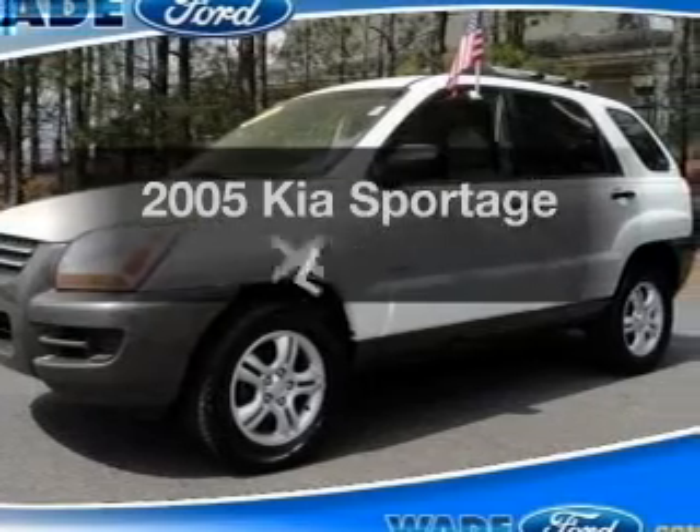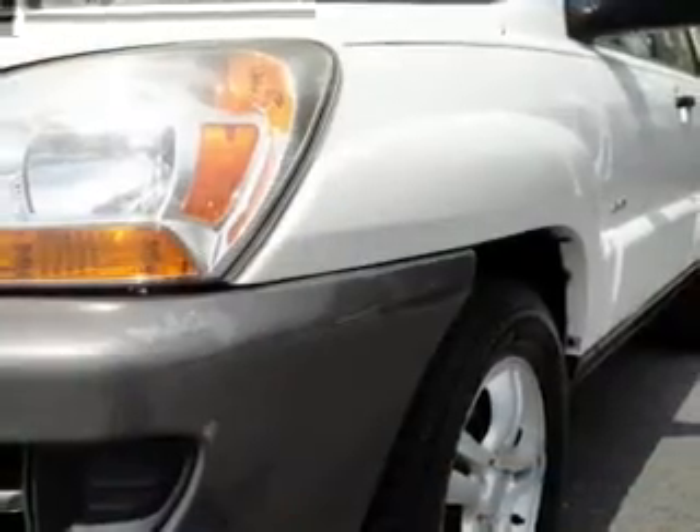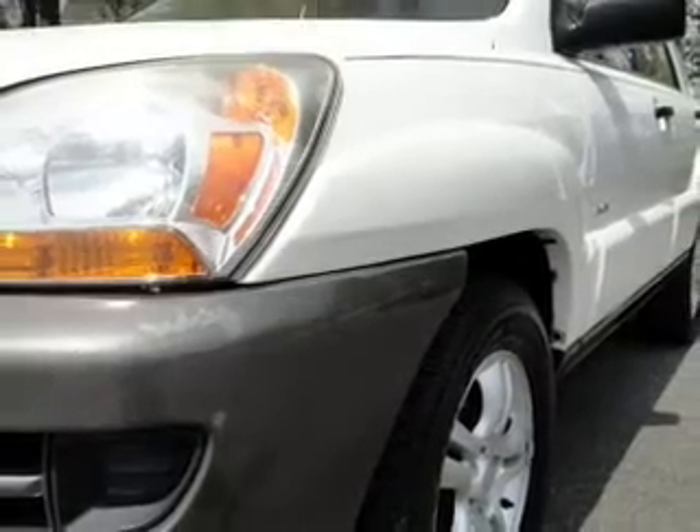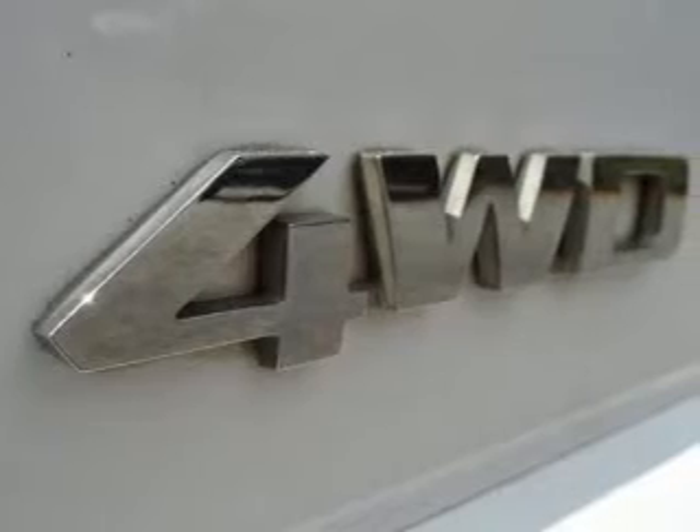Introducing the 2005 Kia Sportage. If you're looking for an automobile with great attributes, look no further. With a solid 6-cylinder engine, the powertrain includes 4-wheel drive that responds smoothly to its automatic transmission.